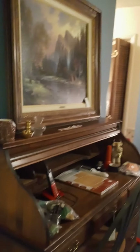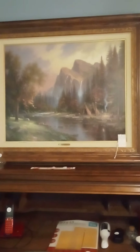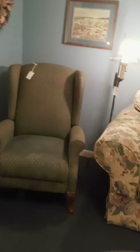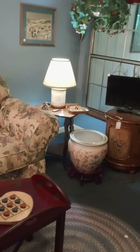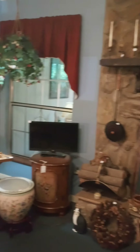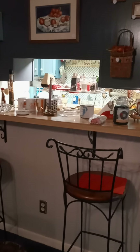And then we have the den here with this fabulous giclee of a Thomas Kinkade, signed and numbered. This is a roll top desk. Furniture, love seat, tables. These are the Grandma Moses prints. Some more art, and these cool little bar stools here.